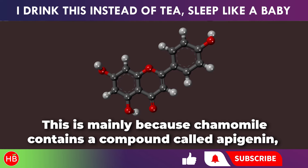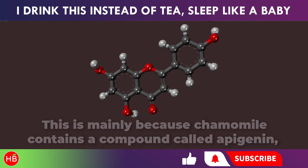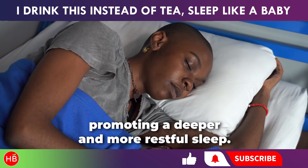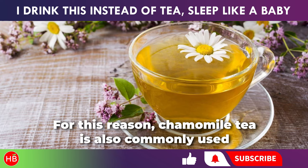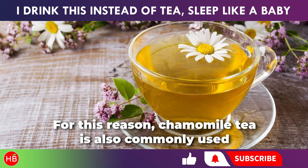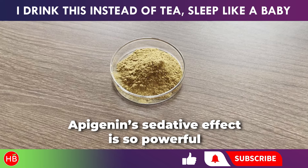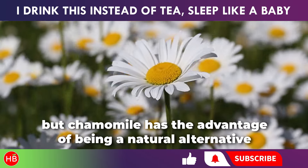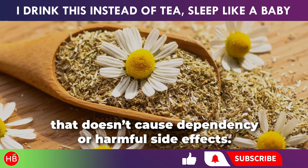This is mainly because chamomile contains a compound called apigenin, which is a powerful antioxidant that helps relax your body and calm your mind, promoting a deeper and more restful sleep. For this reason, chamomile tea is also commonly used to treat migraines, anxiety, and heightened irritability. Apigenin's sedative effect is so powerful that it has been compared to that of sleeping pills, but chamomile has the advantage of being a natural alternative that doesn't cause dependency or harmful side effects.